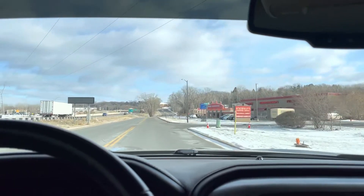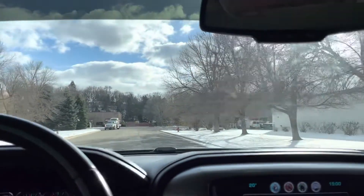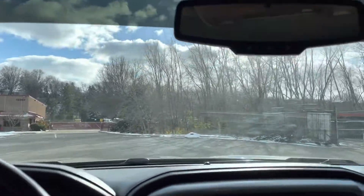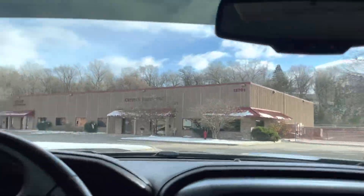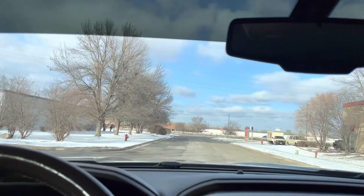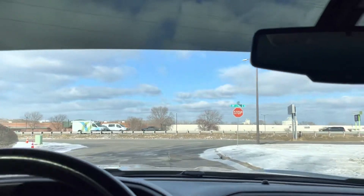It does have some camo stickers on the fenders. If you don't like them, they're removable — they're just stickers. The previous owner, judging by the liner top, was probably an outdoorsman — a hunter or a fisher. Typically these LTZ owners, especially with this color, love the outdoors. I'm included.